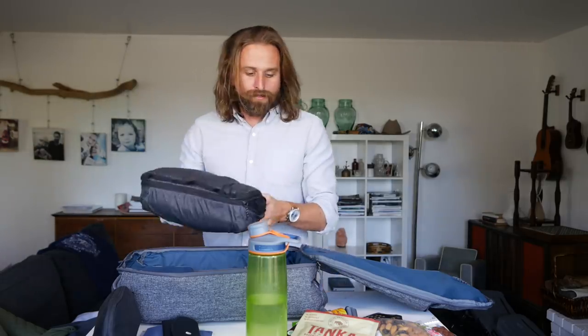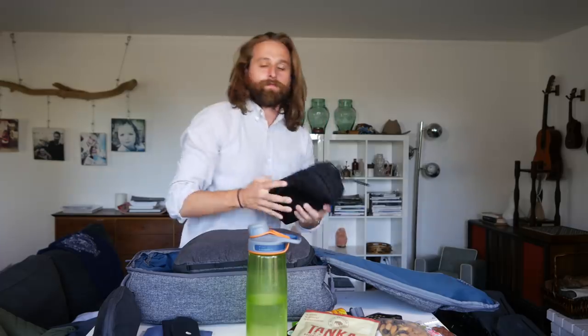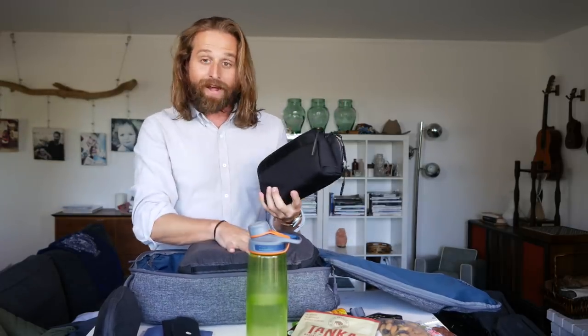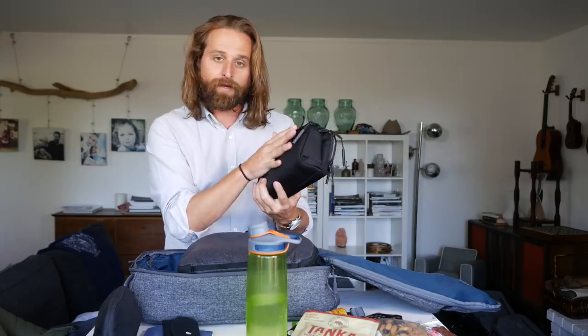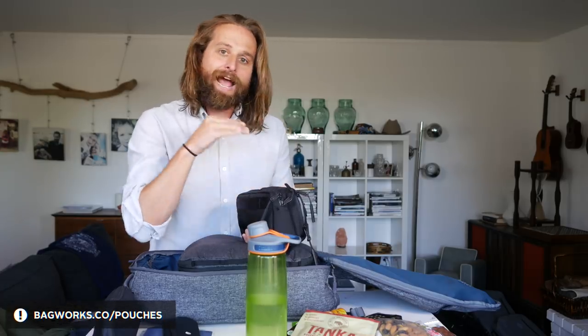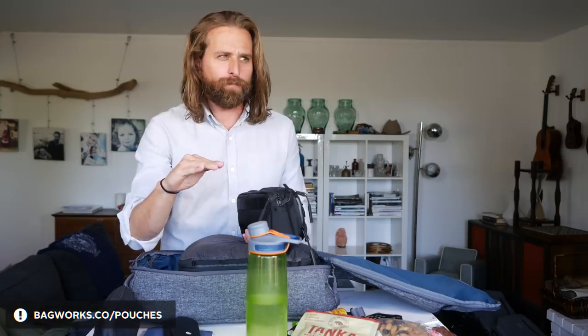I've got my packing cube from Peak Design — this is my main thing — then my dop kit from Air. This packing cube and dop kit are my two favorites right now. You can find links to these and all of my favorite pouches at bagworks.co/pouches.